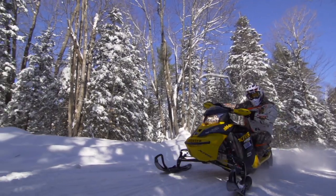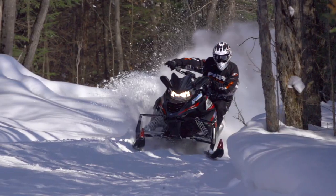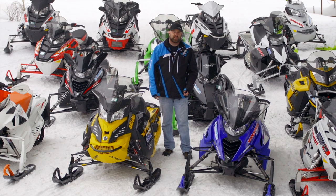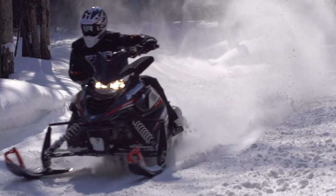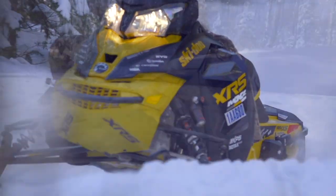One of the reasons Snowtrax TV has become a favorite is that the crew is very diverse in terms of riding styles and preferences. The problem arises when we're all forced to sit down and agree on what the Real World Sled of the Year should be. But today, I'm going to attempt to articulate everyone's thoughts and feelings and, at the end of the day, give the award to the most deserving sled.